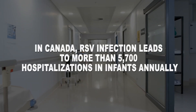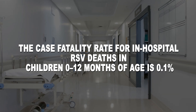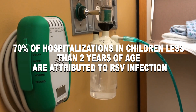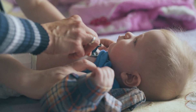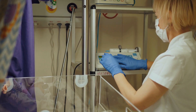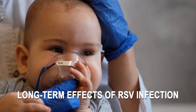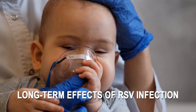In Canada, RSV infection leads to more than 5,700 hospitalizations in infants annually. The case fatality rate for in-hospital RSV deaths in children 0 to 12 months of age is 0.1%, although this rate is higher in children with underlying conditions. 70% of hospitalizations in children less than 2 years of age are attributed to RSV infection. Bronchiolitis, or infection of the lower respiratory tract, is a disorder most commonly caused by RSV in infants. The cost of hospitalization for bronchiolitis in children less than 1 year of age is significant, placing an even greater strain on an already overstretched healthcare system and on the families of the infected children. In addition, children who are hospitalized with bronchiolitis in their infancy are more likely to experience respiratory problems like recurrent wheezing when they get older, compared to those who did not have severe disease.